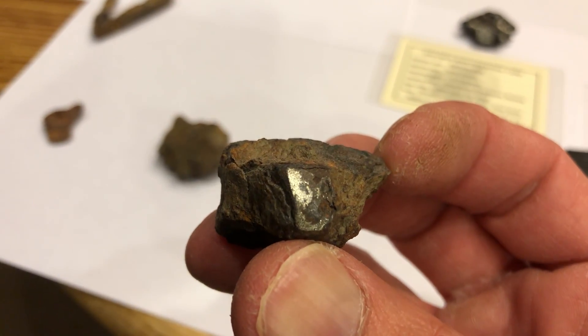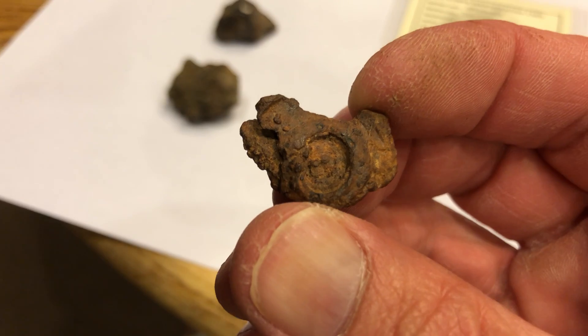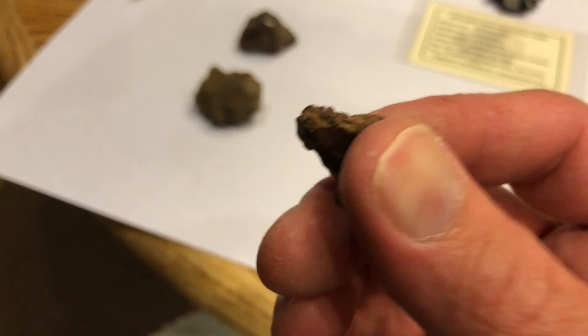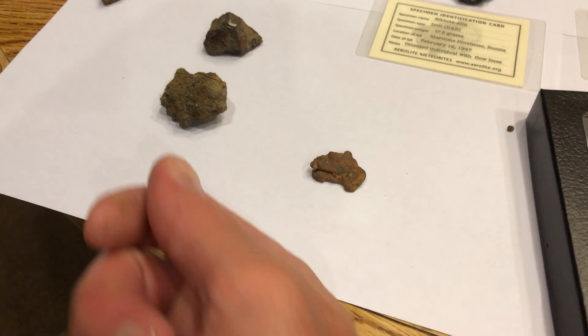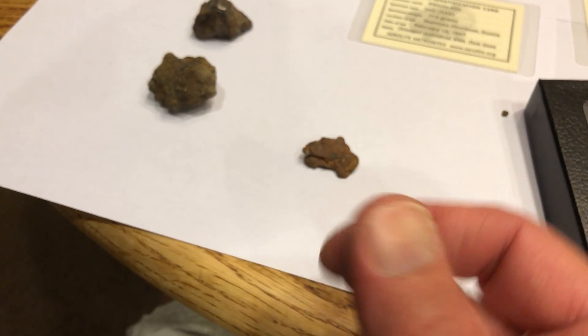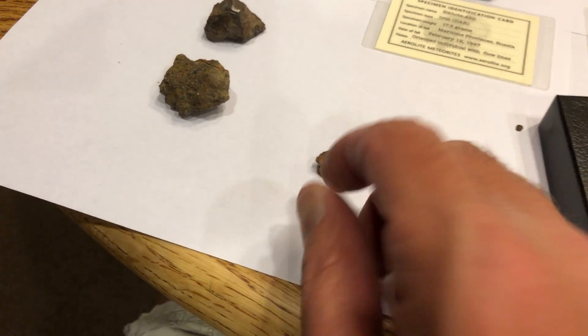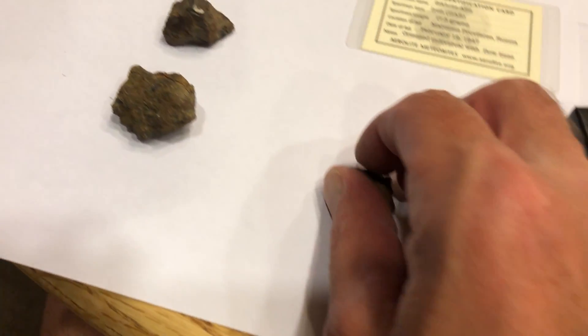Some of those iron junk pieces you think are just iron junk are actually sometimes meteorite, so don't discount everything you find as iron. Take a magnet with you when you're out metal detecting for coins and stuff. When you find iron targets, take a tool with you that's got a magnet on it — when you scan the hole and get down in there, the magnet just clicks and pulls the thing right out of the dirt.